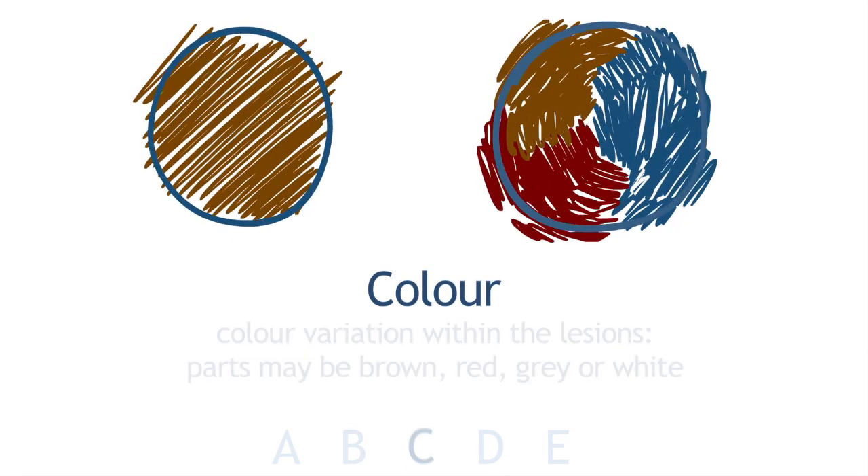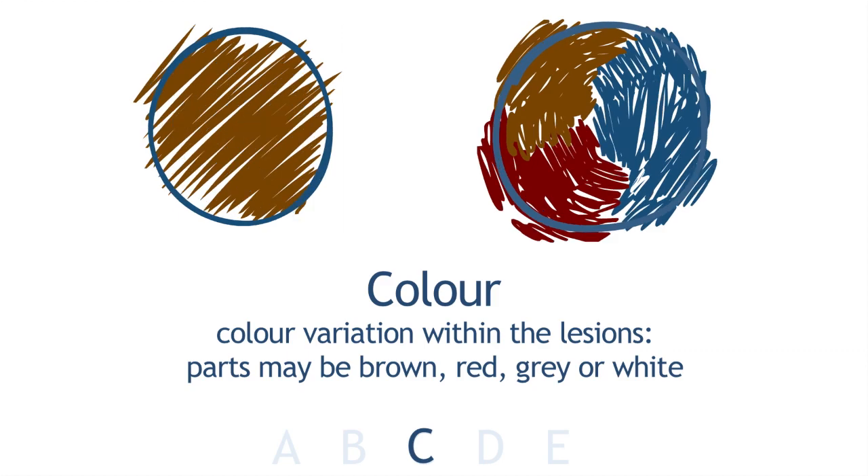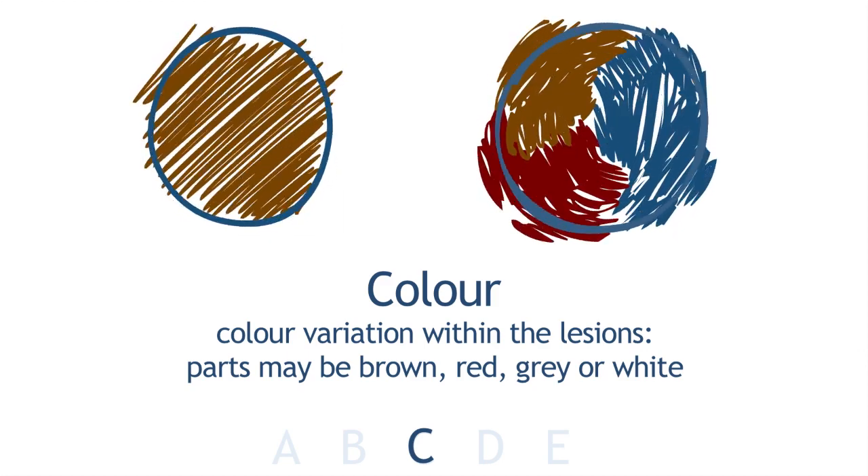C stands for Colour. Moles look different on different skin types, so be aware of what your skin type is. They can be brown, black, slightly red, or white. The concern is if you have different colours within your mole. Whether or not it's worrisome is something your family doctor or dermatologist will assess. If you have two or three different colours in there, it's something to get checked.